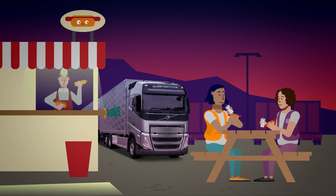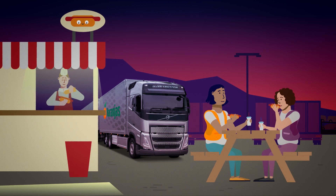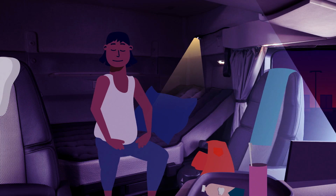When I'm done driving for the day, I'll stop somewhere for dinner. Before going to sleep in my truck, I brush my teeth and get ready for bed. Behind the driver's seat is a bed, a table, a fridge and a microwave. I like to watch a bit of television before I go to sleep. Good night.